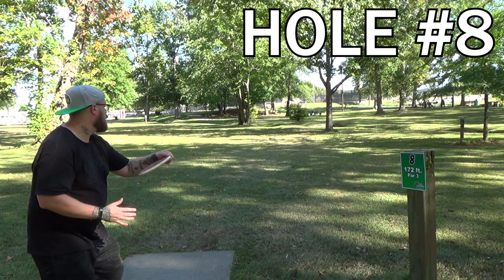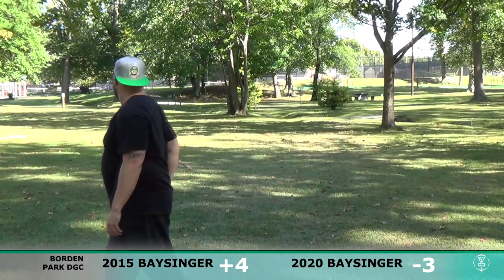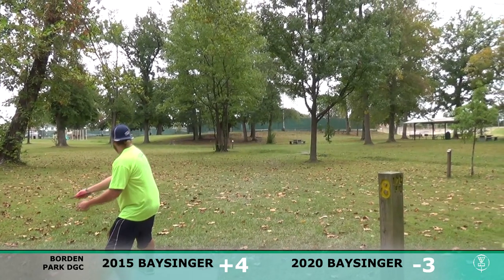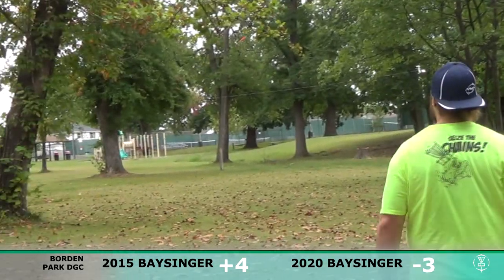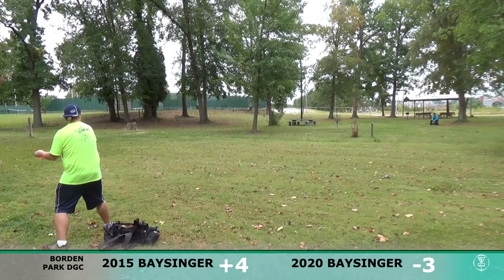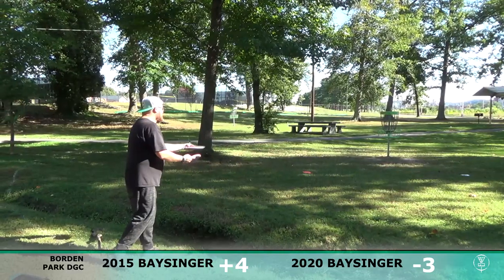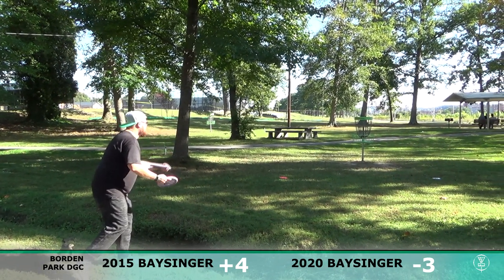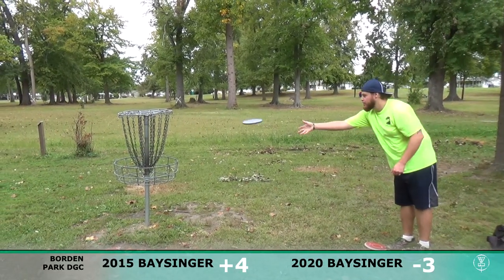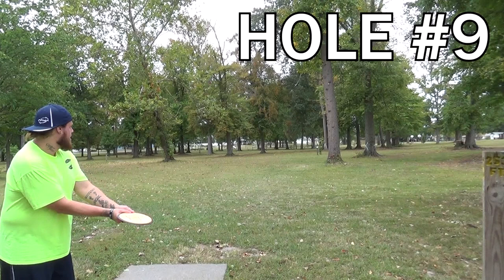Hole number eight — I've actually aced this hole with that exact disc, my Plasma Envy. Threw it dead straight — not today. Definitely misfired and went left of the trees. Giving it an ace run — no, that is not an ace run. Got my MVP Eclipse Axis — off the front of the basket, good upshot. Putt for a two on hole eight — off the chains and cage again, unfortunately. That's two questionable putts with about a 50-50 chance of staying in.